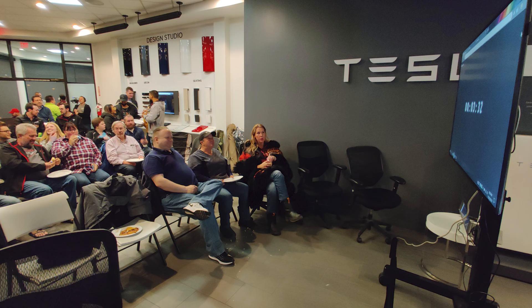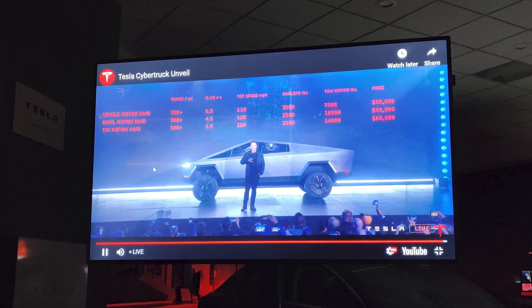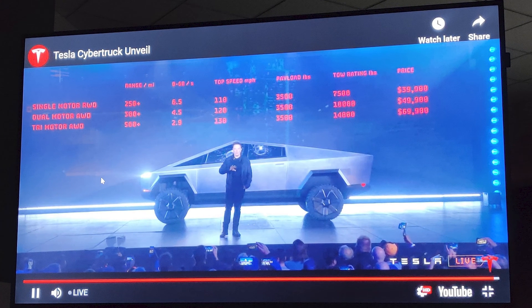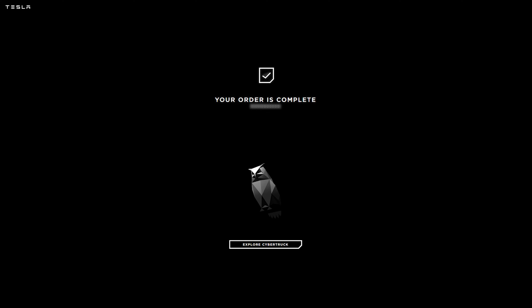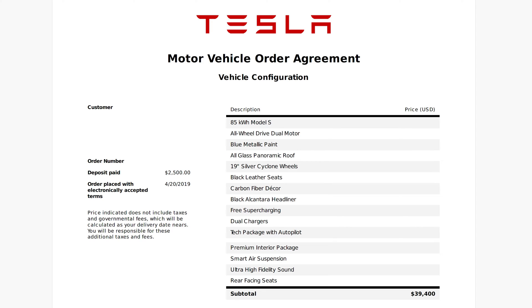In late 2019, the Tesla Cybertruck was unveiled. After I recovered from the shock of its appearance, I realized that was the next electric vehicle I wanted because it combined the utility of a truck with the much better efficiency and lower operational cost of an electric vehicle. I reserved one the night of the unveiling, not knowing how I was going to afford it, because even though it was announced to be cheaper than I expected, it's still more than we've ever spent on a vehicle. In fact, our Model S is the most we've ever spent on a vehicle.